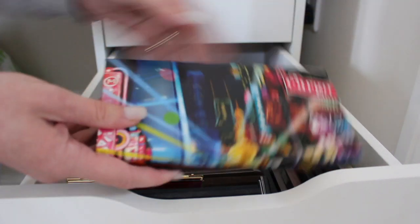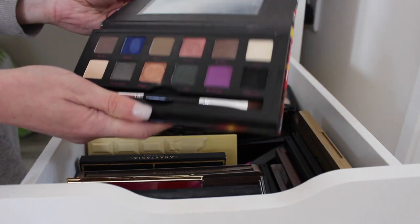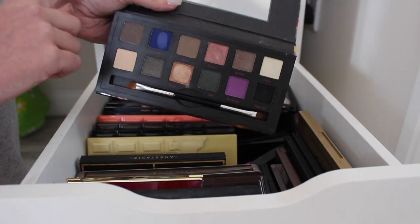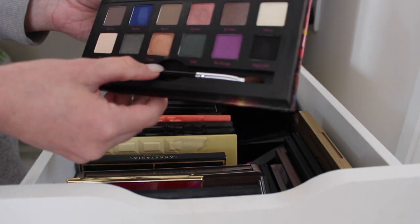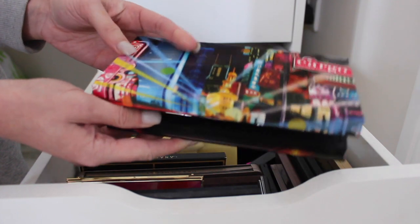Cargo Shanghai Nights palette — I think I might get rid of this one. I've dipped into a few of the shades and the shade Ginger is really pretty, but I feel like there are other shades like it. You can see it's barely been touched, so I think I might get rid of that one.